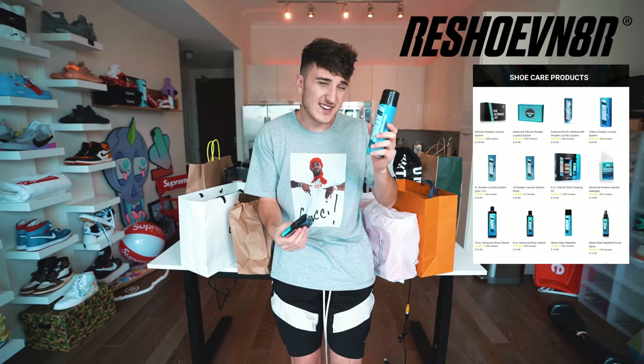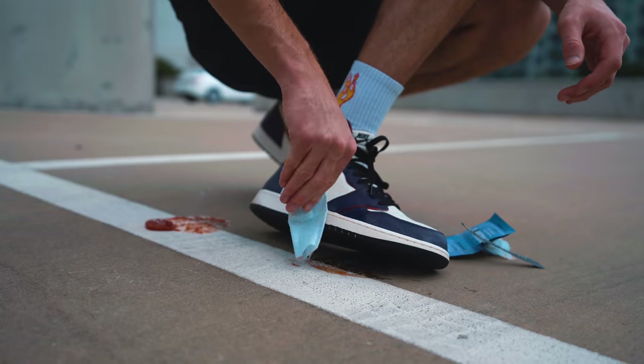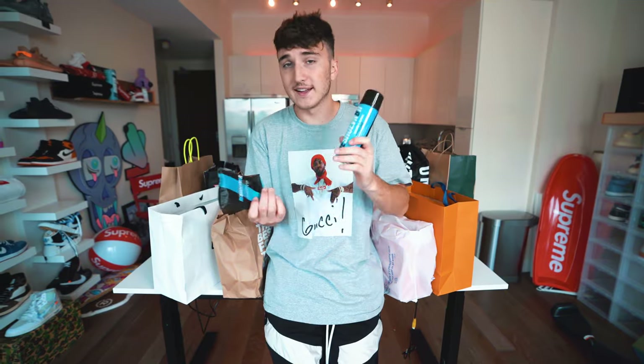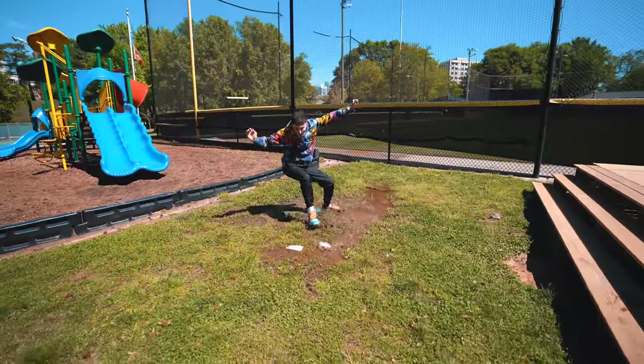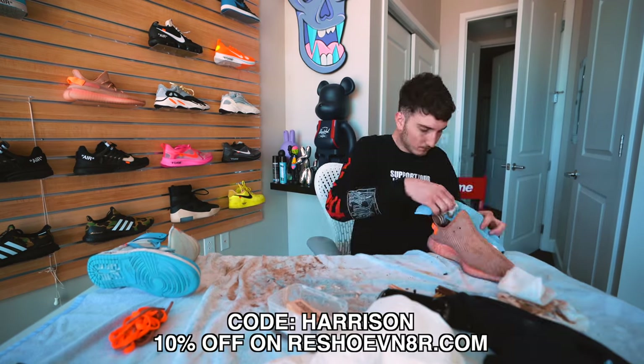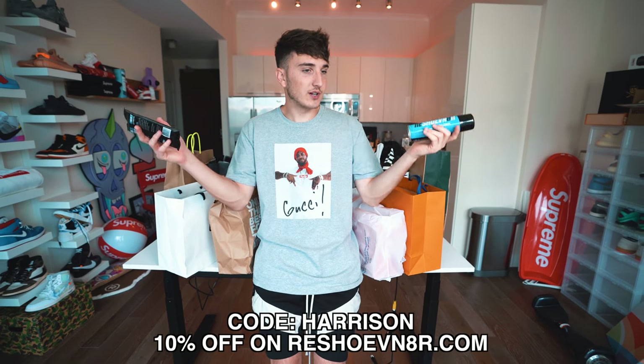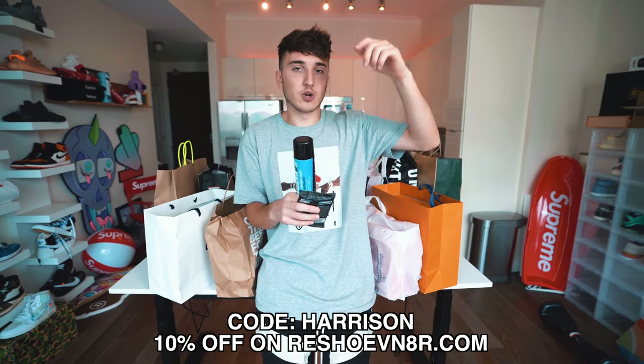This video would not be possible without Reshovenator. If you guys don't know, Reshovenator is sneaker cleaning products. These two right here are my main go-to: a sneaker spray and sneaker cleaning wipes. If you ever have any messes, just wipe it up if you're out and about. The spray protects shoes from rain, water, everything like that. They also have deep cleaning kits — I super muddied up some Yeezys and some Off-White Jordan 1s and cleaned them up perfectly. Use code Harrison for 10% off your entire purchase. Link is down below.